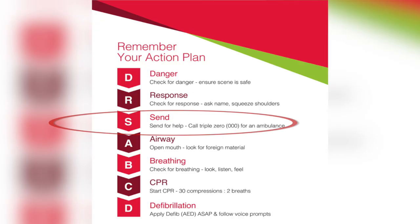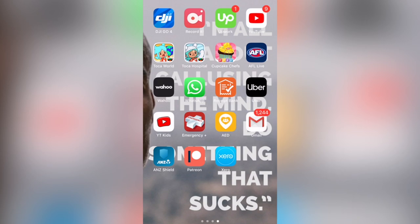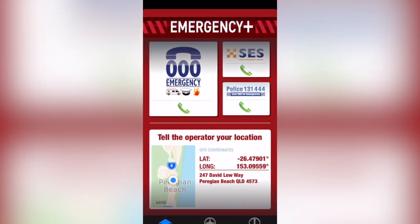We still need to check airways and breathing first, but before we do that, we send for help. We phone triple zero, and we also have 112 on a mobile. There's also the Emergency Plus app — it's a free download for everyone to access, and it will give you exactly where you are if you're not sure of your location.